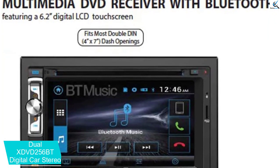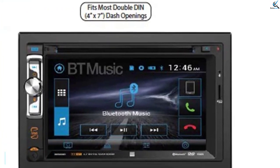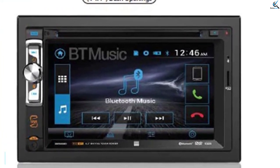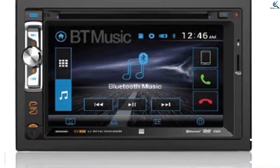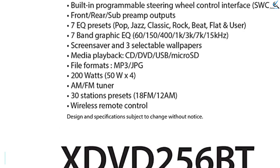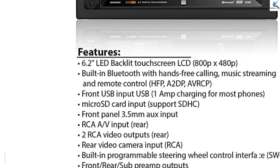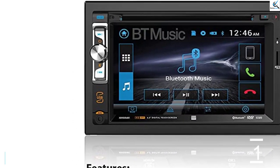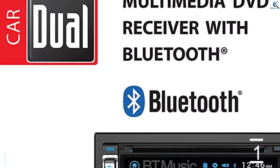It will also connect wirelessly with your Android and Apple devices and let you stream music from them. The Dual X-DVD 256BT also has a large non-detachable high-resolution screen that displays excellently. This device can connect with your different devices thanks to the inbuilt Bluetooth and USB. Due to such connectivity, you can answer calls hands-free and charge your devices while enjoying yourself.